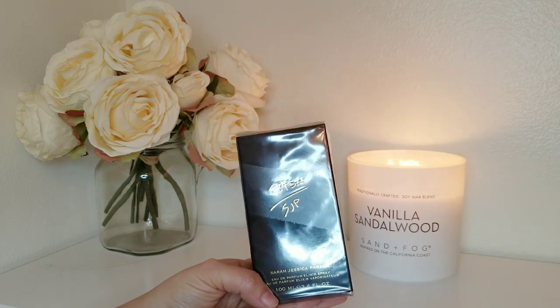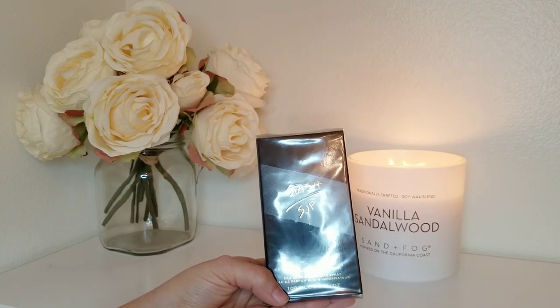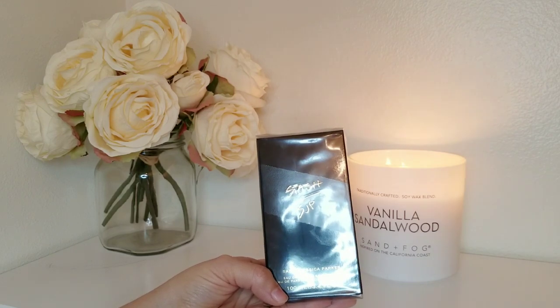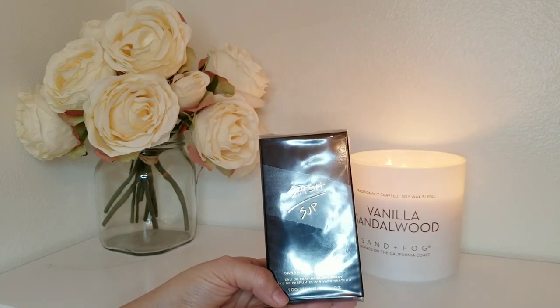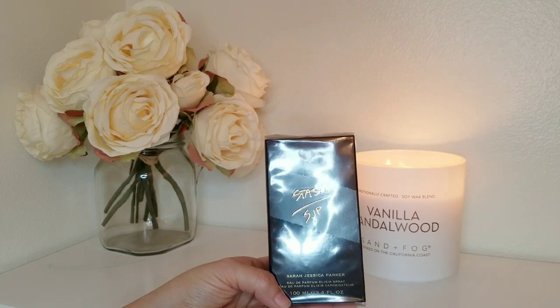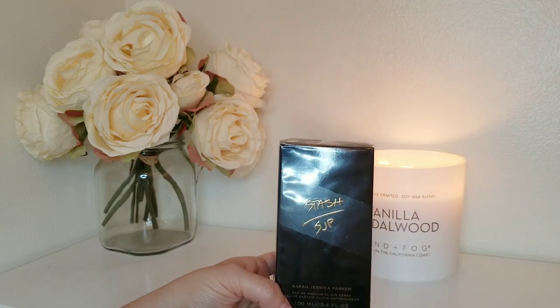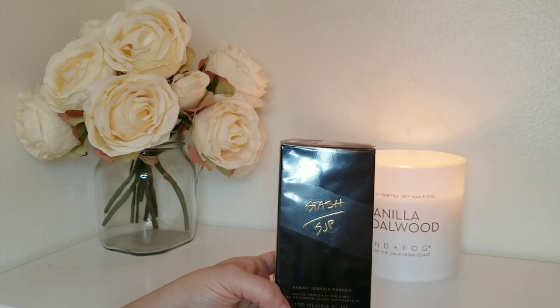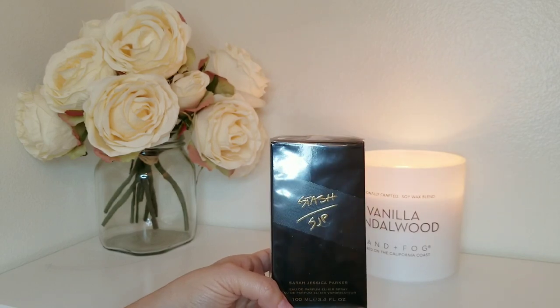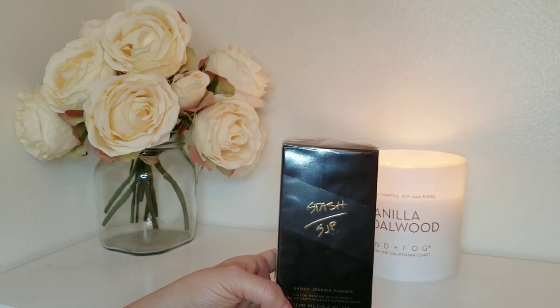Next we have Stash by Sarah Jessica Parker. I ended up ordering this from Canada because I just could not hold my horses — I completely ran out of patience. And now it's available here for a super affordable price, so I basically paid all that money for nothing. It wasn't crazy expensive, but it was like $15 to ship — that's whack. I could have just waited another three months. This was super hyped up and I'm not even huge into woody perfumes, but there was supposed to be pistachio along with woodiness. I convinced myself that I needed it.